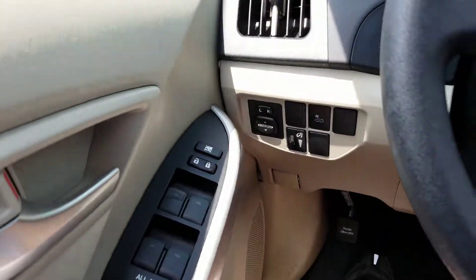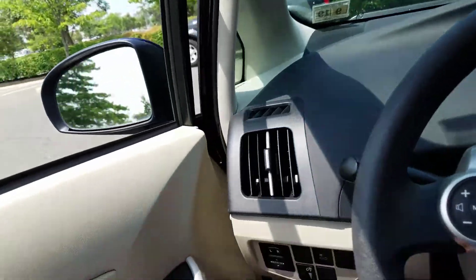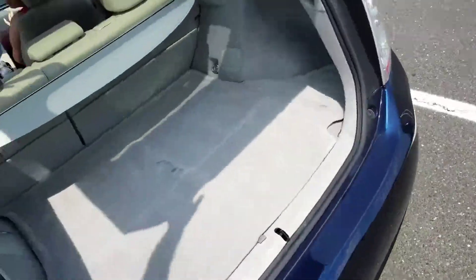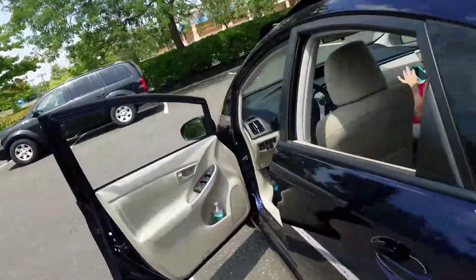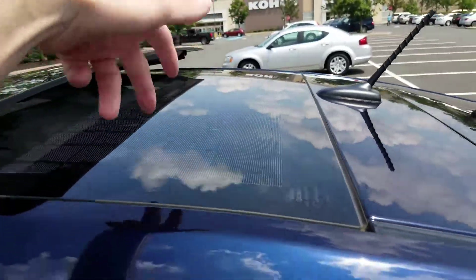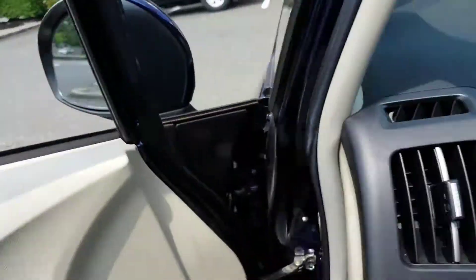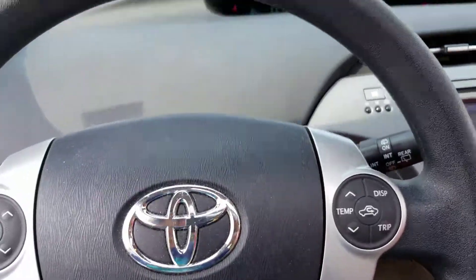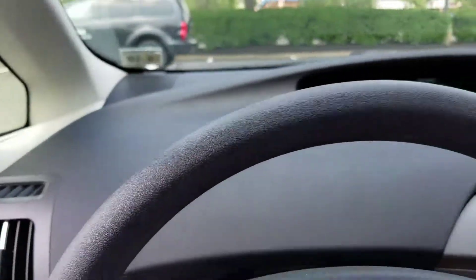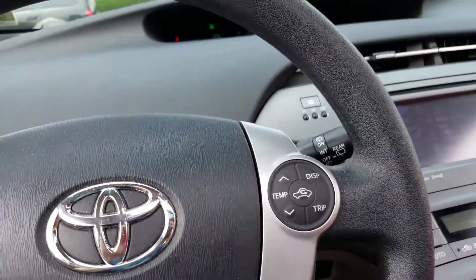The sunroof has daytime running lights. Under the sunroof there's a solar panel — when the car is off, you press that button and your car's ventilation system will turn on and keep the car cooler. It's not going to be cold but it'll be cool, like having the vents on all day, and it doesn't use any car power — just solar power.